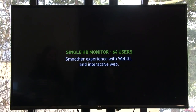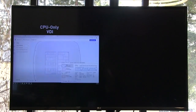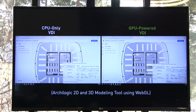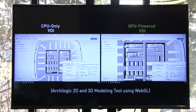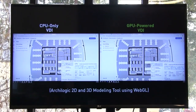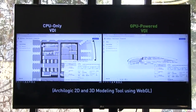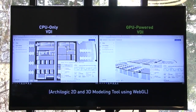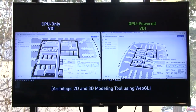Even in single monitor use cases you can see the difference that GPU brings. WebGL is used in 50% of the top 100 websites today, and animating a simple scene can cause CPU utilization to reach 100%. Looking at this simple web-based floor planning tool, just zooming in and out and rotating the model is a lot more smooth and snappy with GPU, whereas the CPU-only desktop still struggles and CPU utilization is nearly 100%.